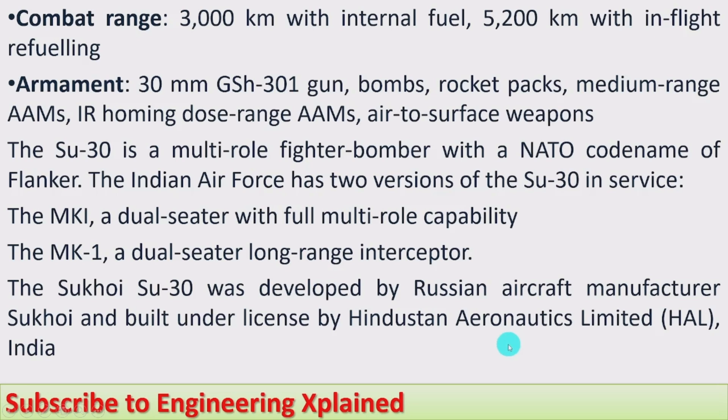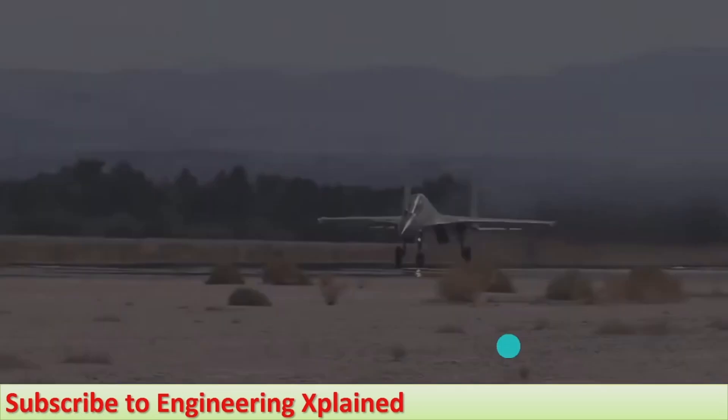These are the brief technical specifications of the Sukhoi Su-30; detailed specifications will be covered in further sessions. Next, I am going to show its flying video.